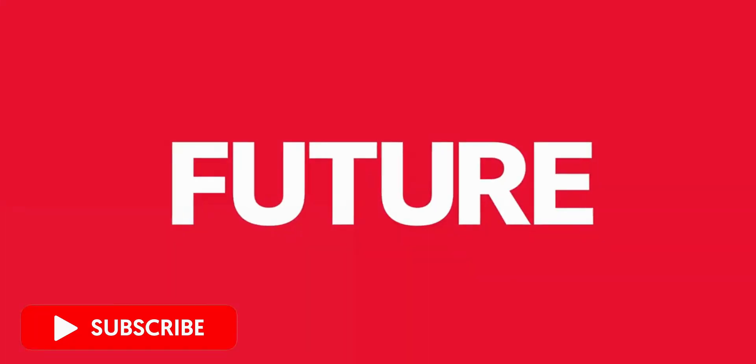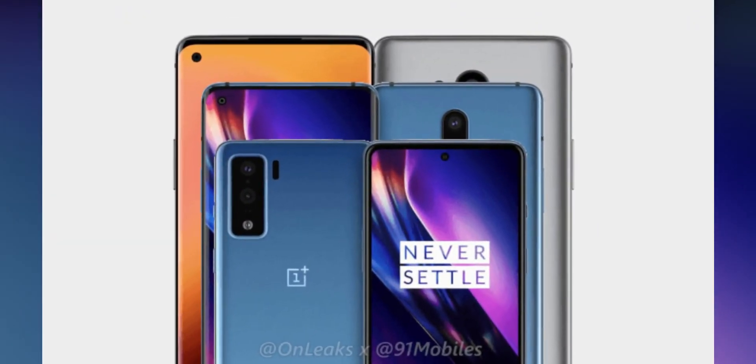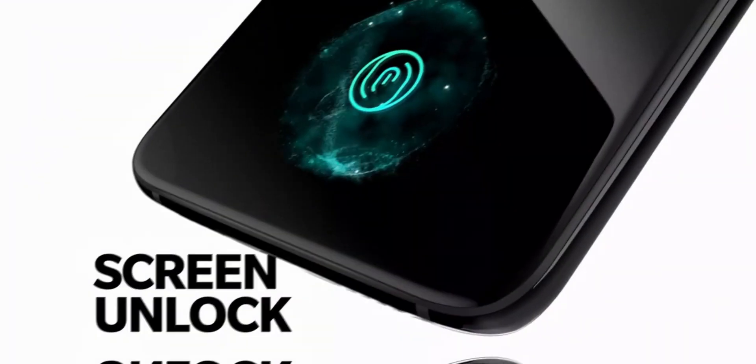That score is comparatively lower than the Samsung Galaxy S20 and Xiaomi Mi 10. The device will sport a larger 6.78-inch QHD+ AMOLED display with a 120Hz refresh rate, which is impressive from OnePlus.